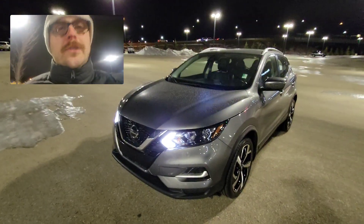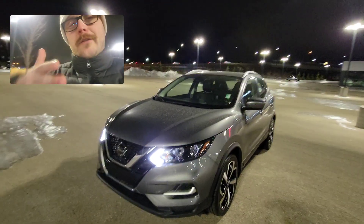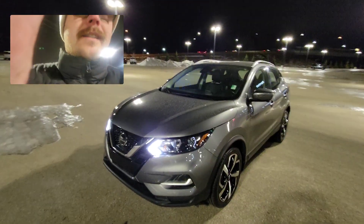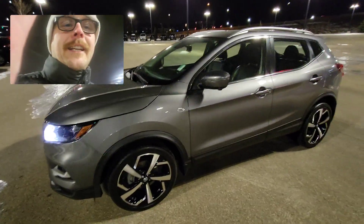It's got the 360 collision warning, blind spot warning, cross-traffic alerts, rear emergency braking, forward emergency braking — all that stuff. But inside and out this thing is clean, clean, clean.